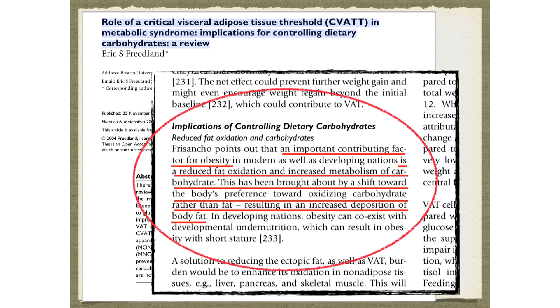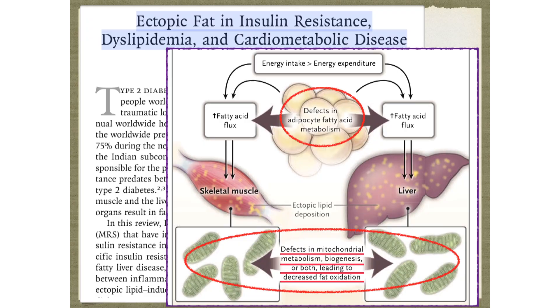You filled up your fat cells with fat because you suck at burning fat — because you eat too much glucose. An important contributing factor for obesity is reduced fat oxidation and increased metabolism of carbohydrate. This has been brought about by a shift towards the body's preference for oxidizing carbohydrate rather than fat, resulting in increased deposition of body fat.